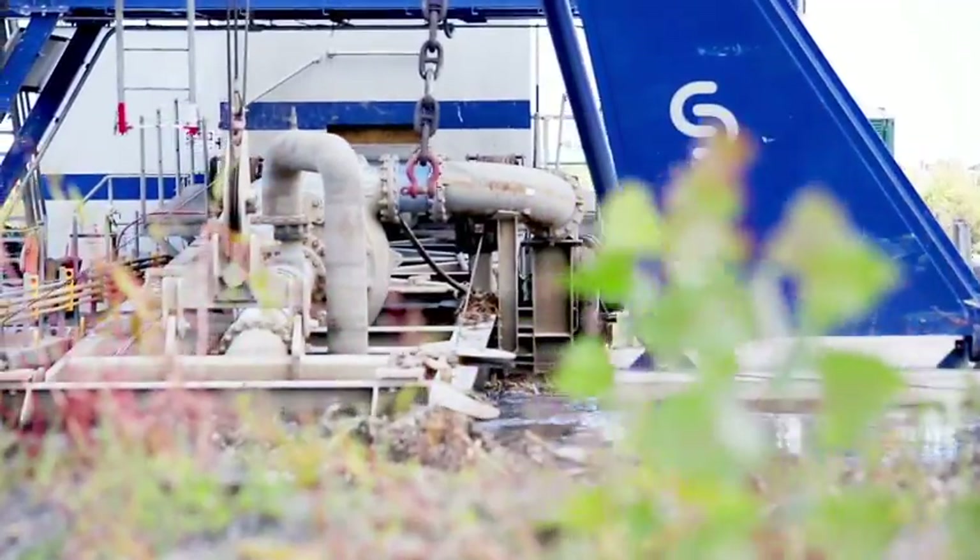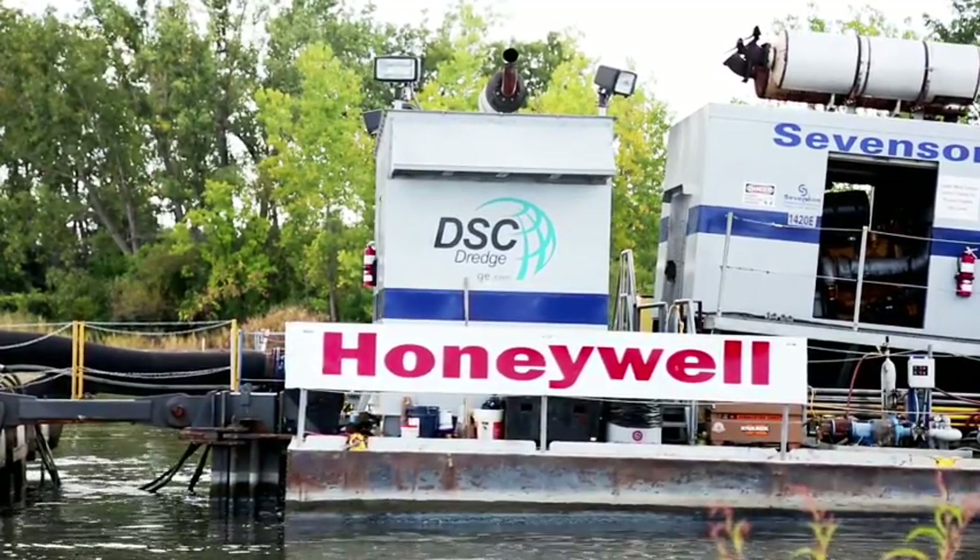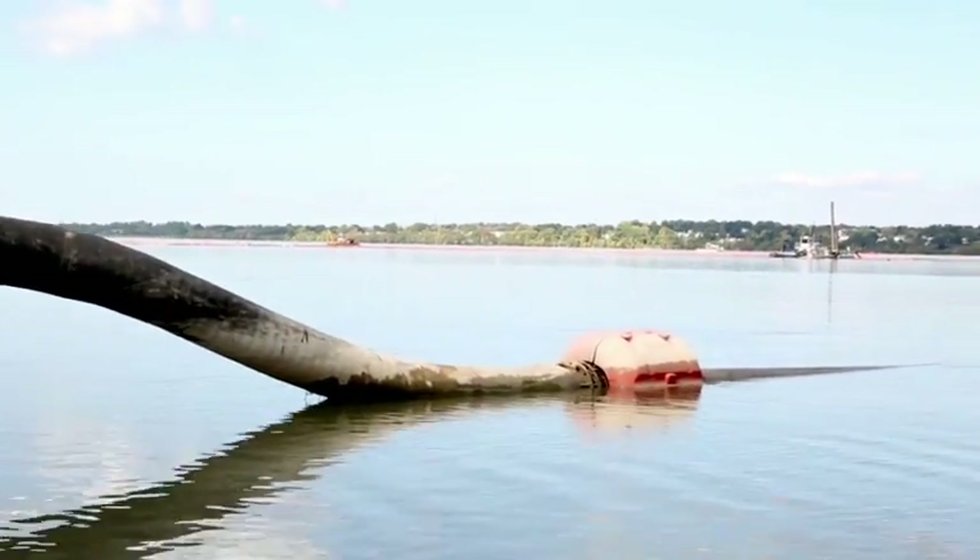The dredging process runs six days a week, 24 hours a day. We are implementing the cleanup under supervision of the New York State Department of Environmental Conservation.